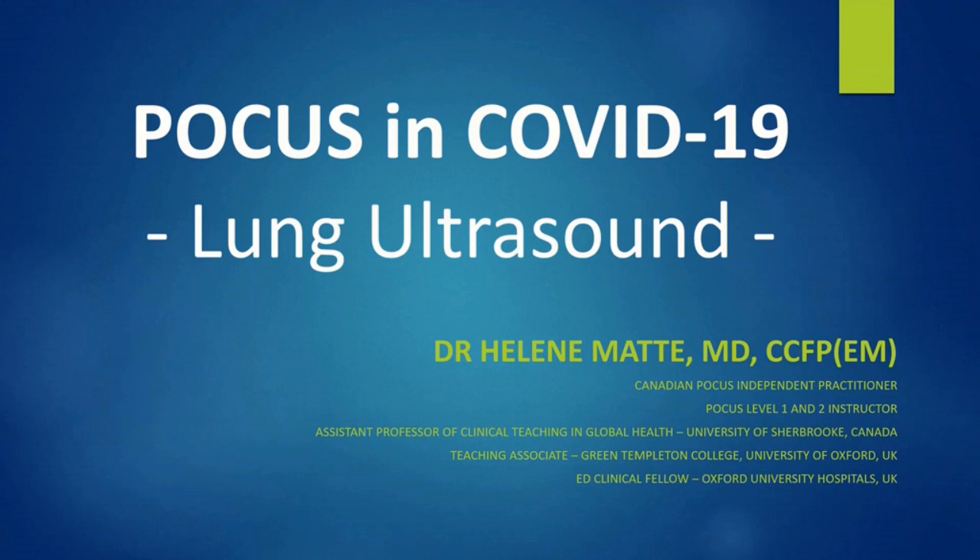Hello everyone! It is my pleasure to welcome you to the Point of Care Lung Ultrasound session. In this presentation, we are going to discuss lung ultrasound in COVID-19. My name is Hélène Matt and I am currently a Clinical Fellow at the Emergency Department of the Oxford University Hospitals.